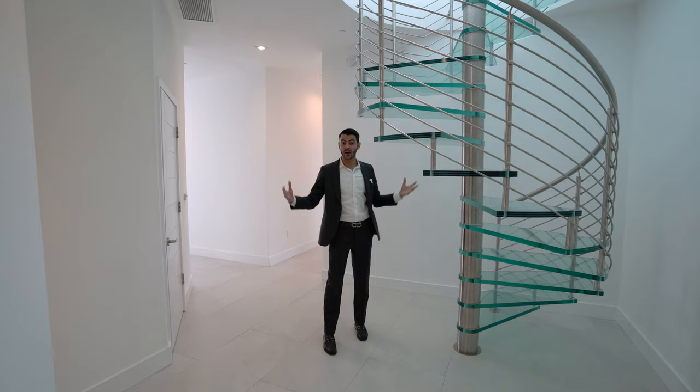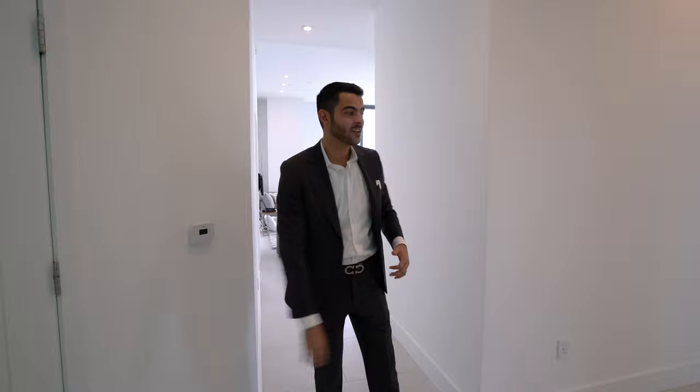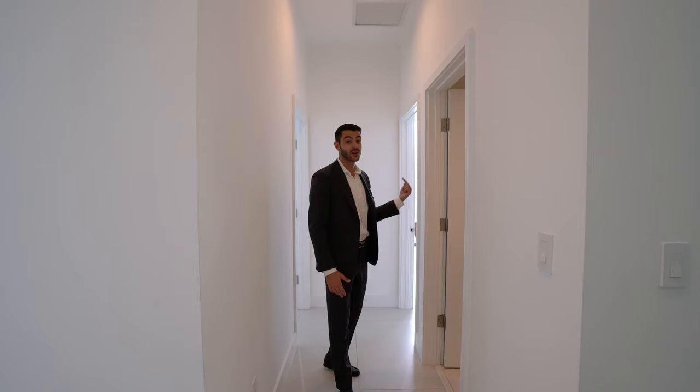Over here you have the half bath. Laundry room over here. And then down there's the living space. But before we get there, we have two bedrooms over here that have spectacular city views, and they connect to that wraparound balcony since we're on a corner unit. It's a massive balcony. They share this one bathroom right over here.